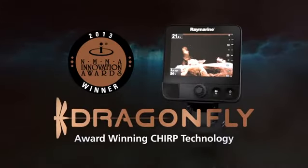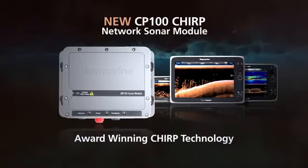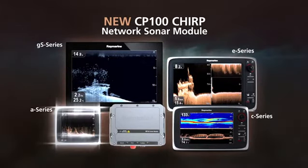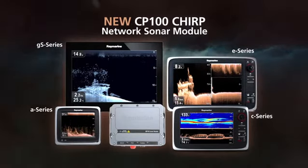And now this award-winning Chirp technology of Dragonfly is available in a powerful network sonar module. The new CP100 Chirp network sonar module brings visionality to RayMarine A-Series, C-Series, E-Series or GS-Series multifunction displays.